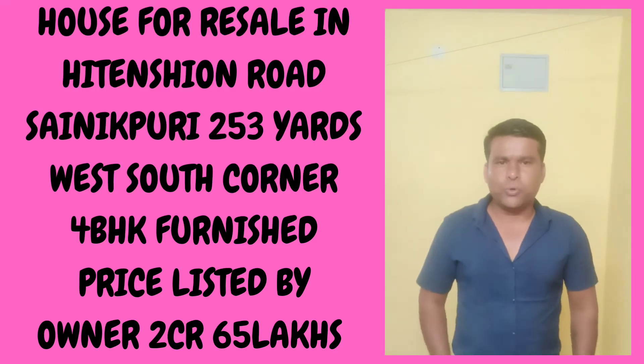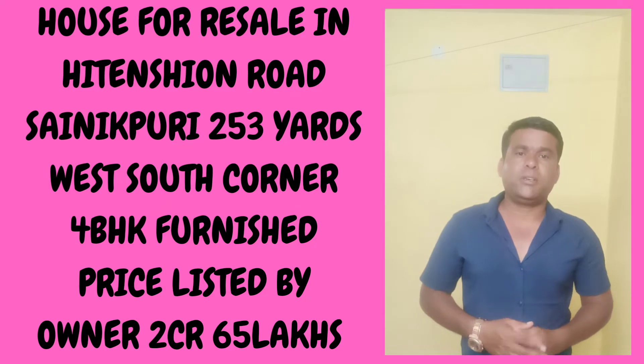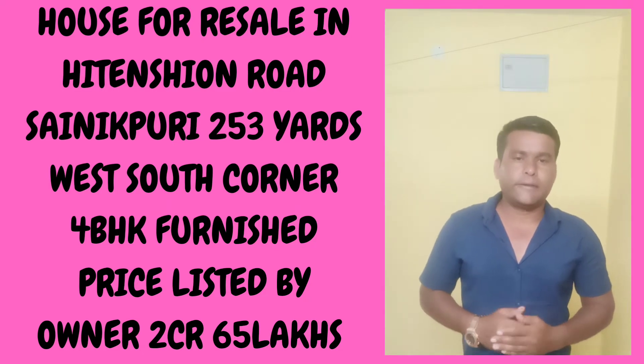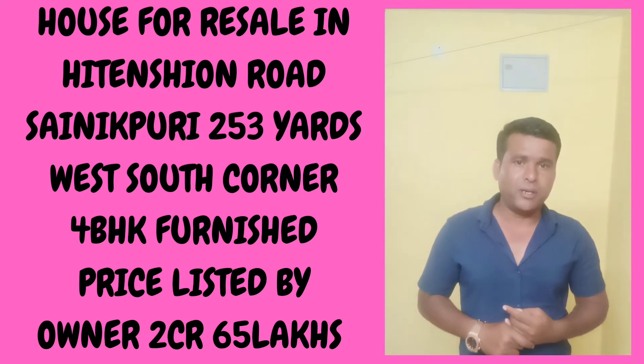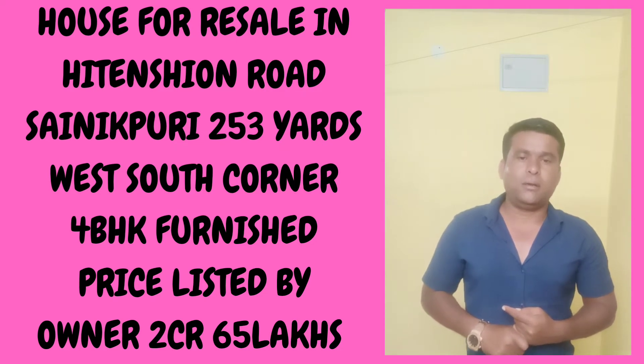Hi, welcome to the tour of our today's property. This is a corner property, west-facing and south-facing road. The location is in the Sainipuri area, Hyderabad, and this plot size is 253 square yards.